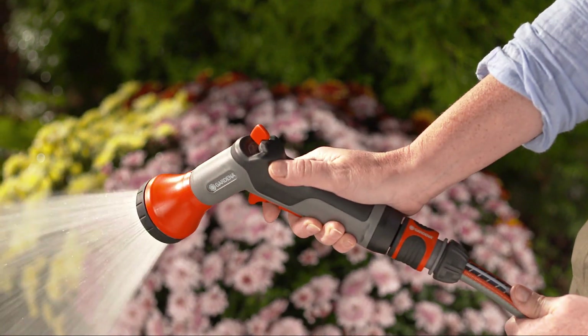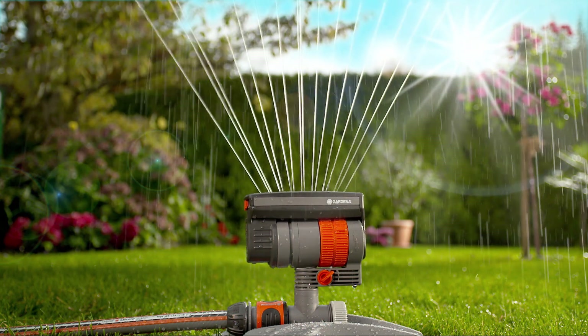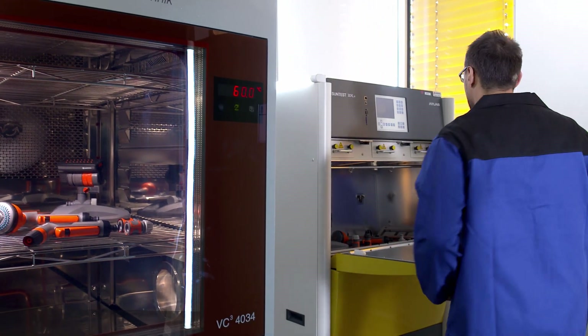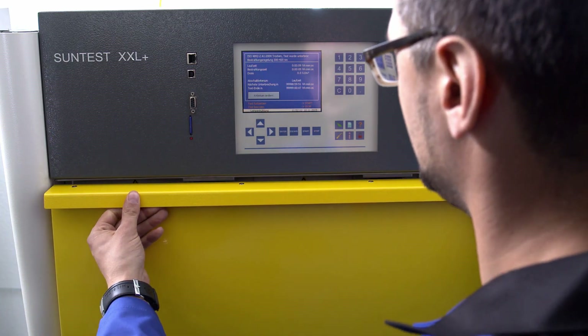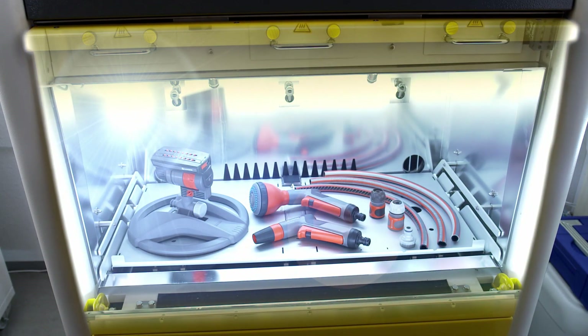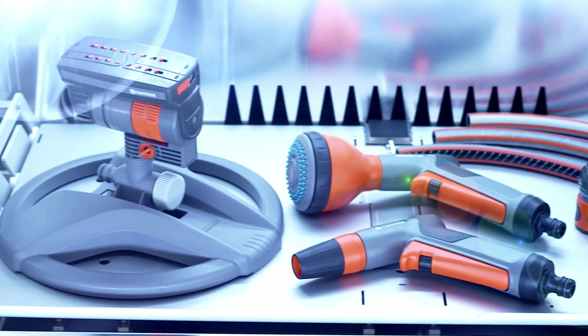In this way, we create top-of-the-range products with tried and tested durability for everyday garden use. They can resist scorching sunlight. In tests, all original Gardena system products have to be able to withstand the intensity of three years of Australian sun without a blemish.